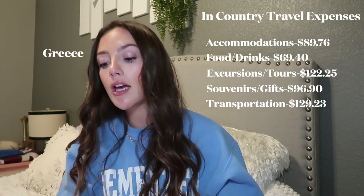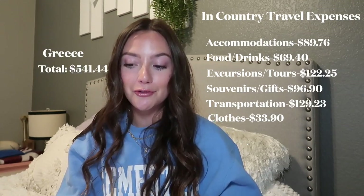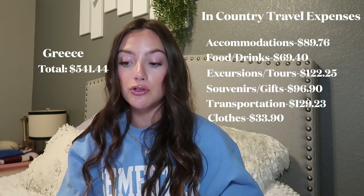Greece: Accommodation: $89.76. Food and drinks: $69.40. Excursions and tours: $122.25. Souvenirs and gifts: $96.90. Transportation: $129.23. Clothes: $33.90. Total for Greece: $541.44.